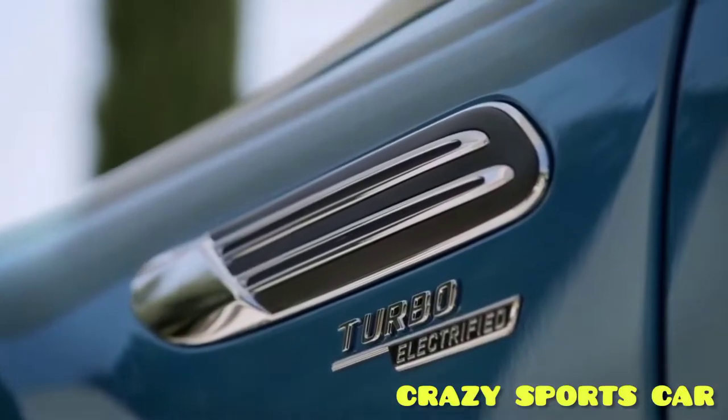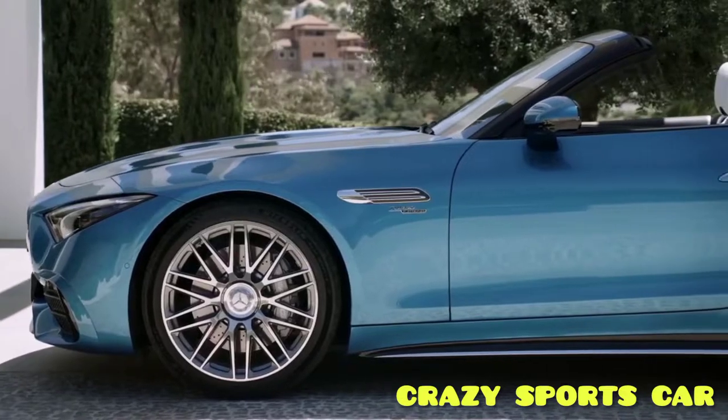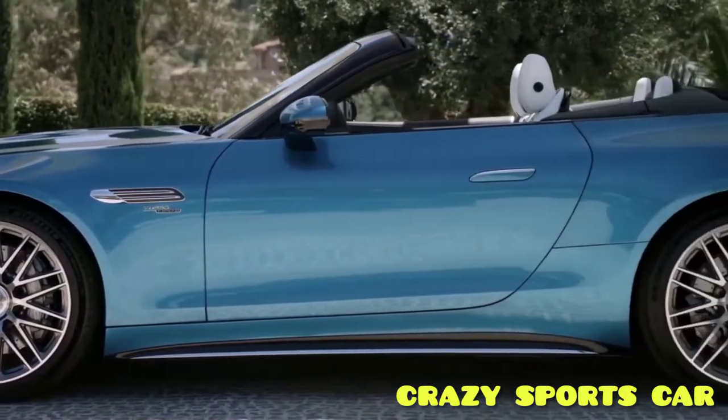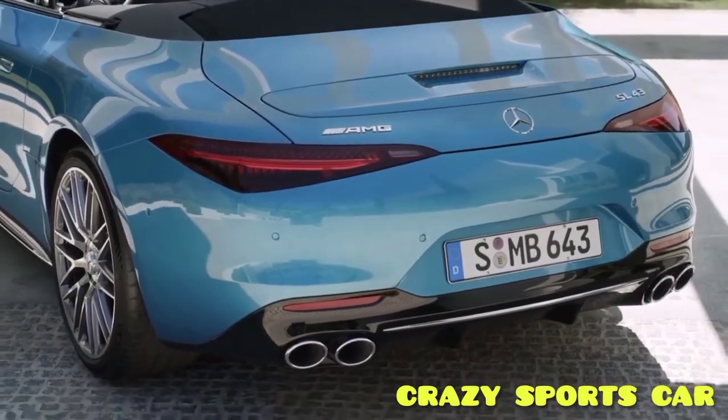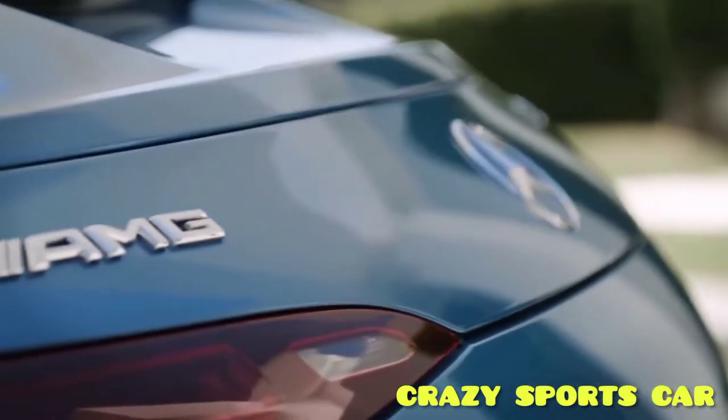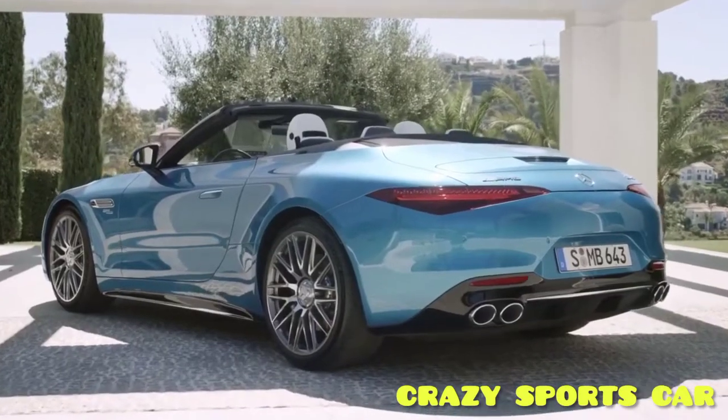Nearly six decades after the last four-cylinder SL rolled off the production line in 1963, Mercedes is reintroducing a four-cylinder in its flagship roadster lineup in the form of the new 2023 Mercedes-AMG SL43.